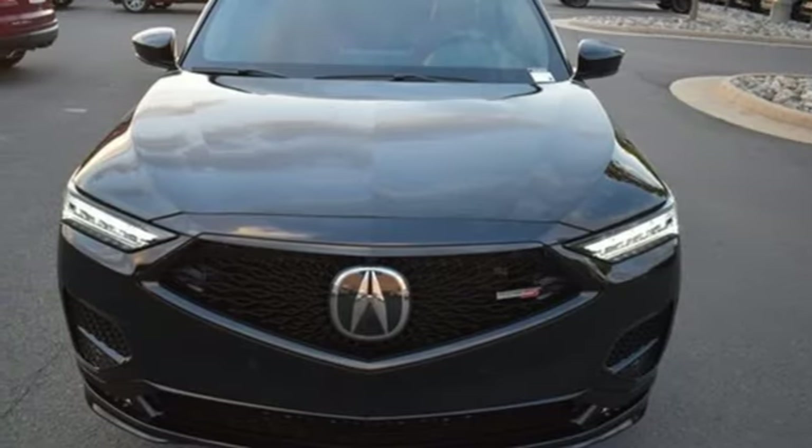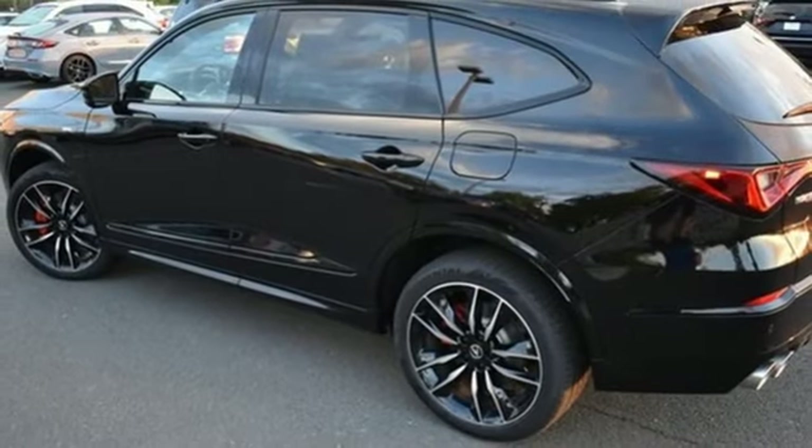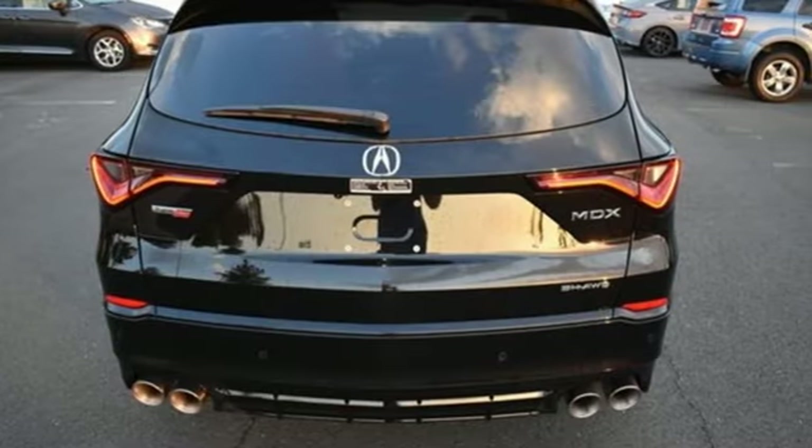Streaming audio. Memory exterior door mirror settings. Heated steering wheel. Auto dimming rear view mirror. And heated and ventilated leather sports seats.